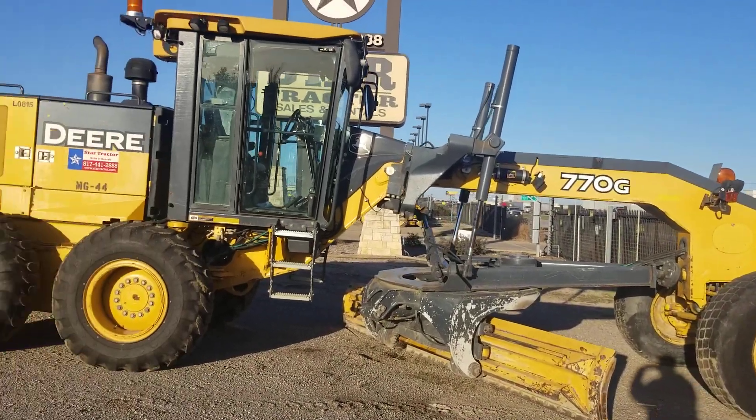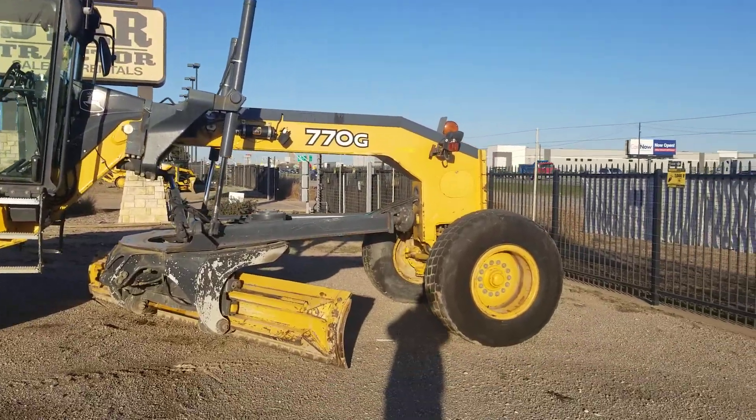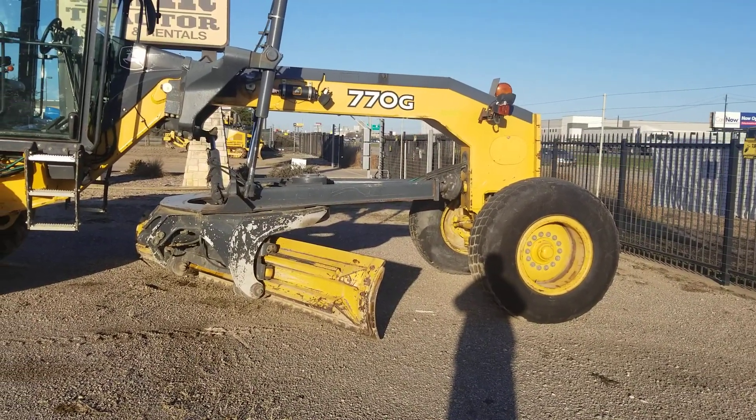One of our John Deere 770 blades here on the rail line. Give us a jingle — 817-733-3799.